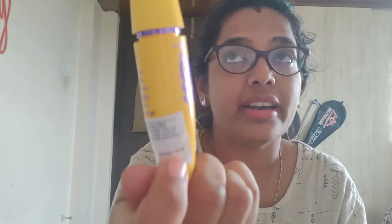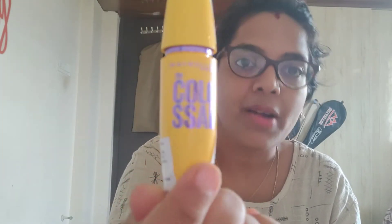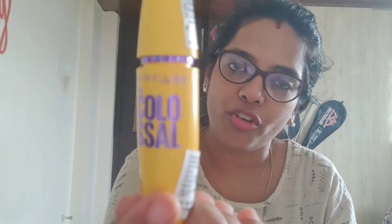The next product is again related to the eyes — this is a mascara. So this is something I use regularly, or at least for functions and parties. When you apply this on your lashes, it gives an intense look and looks very good. The MRP is 405 rupees, and there are some more offers available on Amazon.